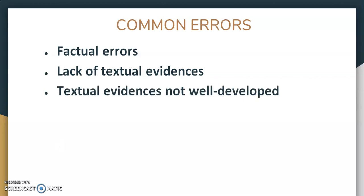Next, textual evidence not well developed. Students may know the stories very well, but they will write only a few sentences. To get good marks, you have to write the textual evidence in detail.